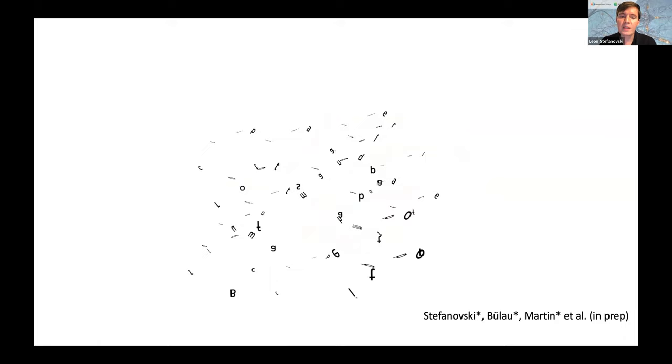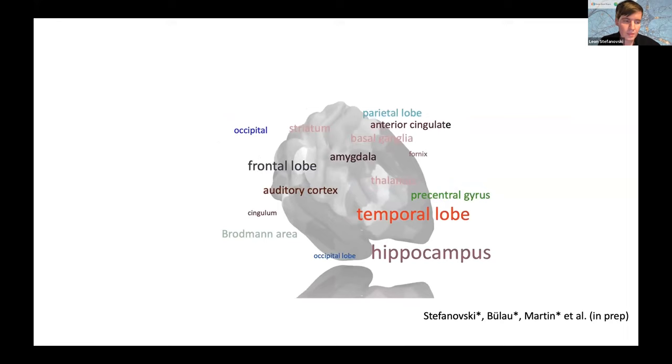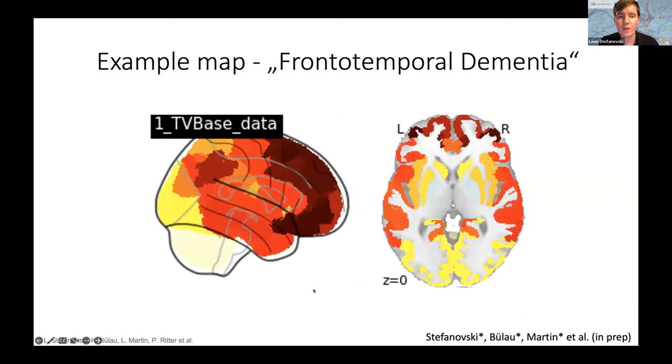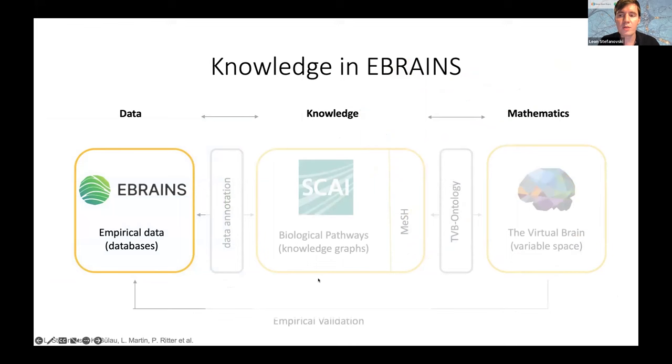Our software can re-parcellate into more than 40 different parcellations, and this will also be available in eBrains in the future. We can map all nodes in a knowledge graph like NeuroMMSig, know where these processes take place, and directly inject them into a simulation. This can be combined with empirical data from eBrains — for example, using the Python client to extract region-wise data like receptor densities measured on healthy controls or gene expression rates that can be combined with this semantic information about disease pathways in a simulation.